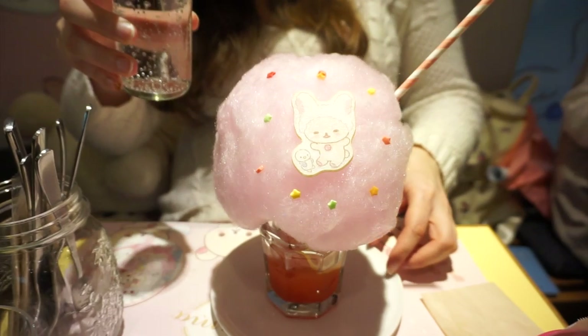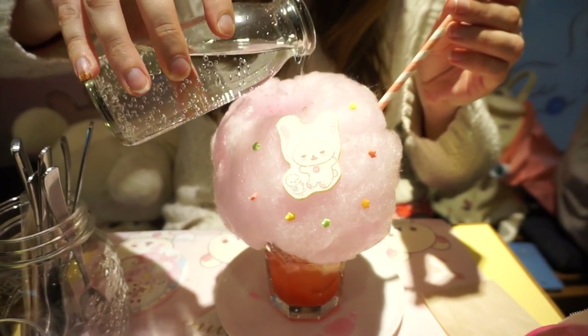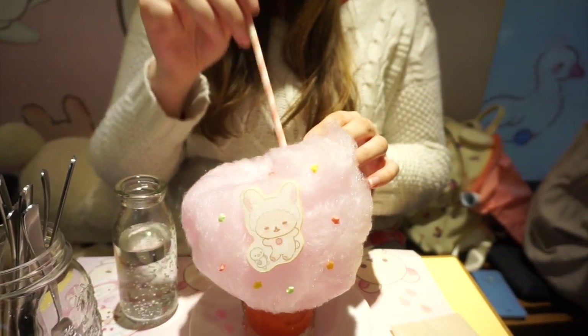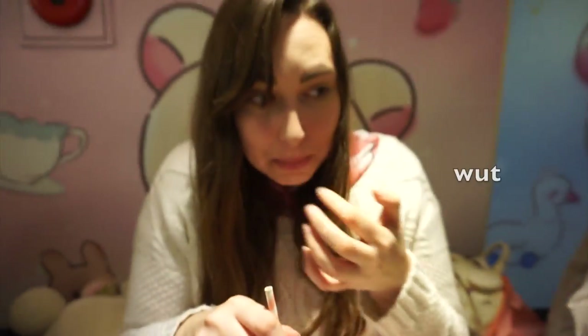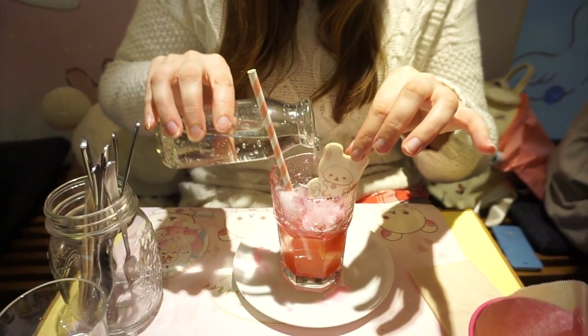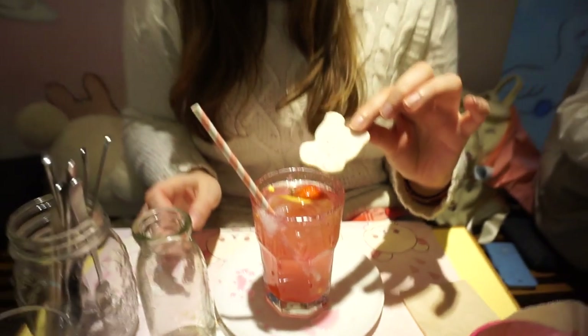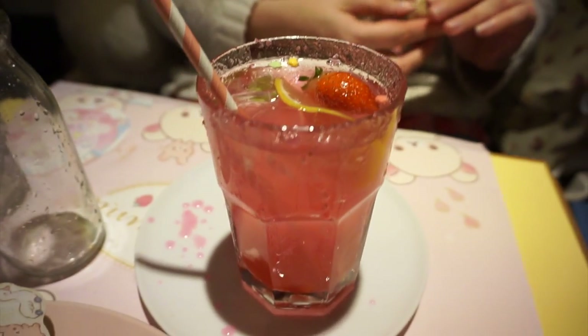So we only ordered one drink and it has like this cotton candy stuff, and you have to take this soda and pour it on top, and then this should go inside the glass hopefully. Last time I was here I over-floated, so we'll see. Okay, let's try! We'll be right back — I just made a little mess.